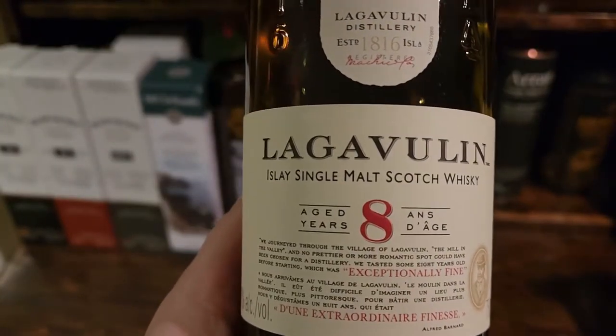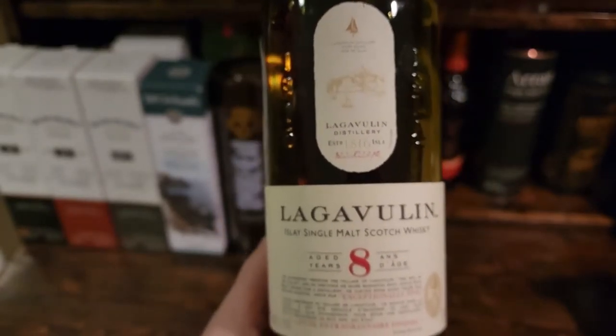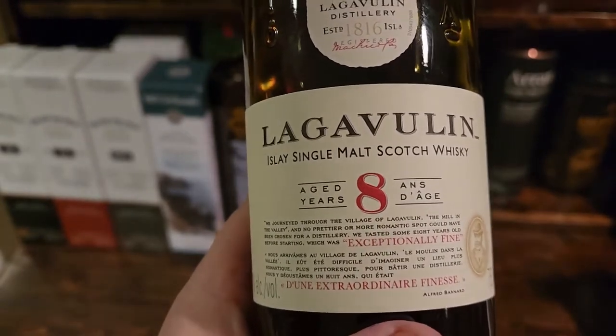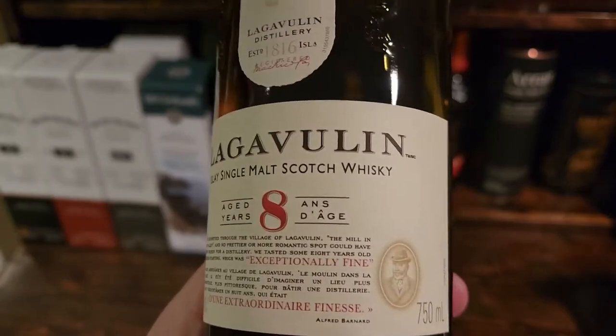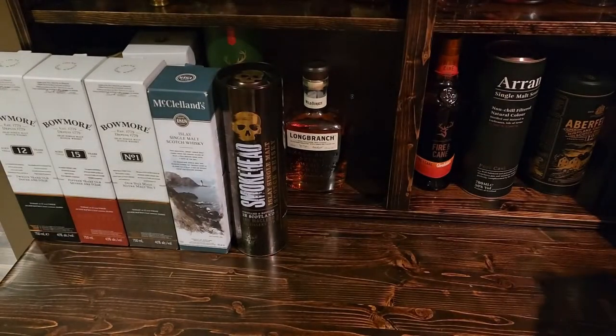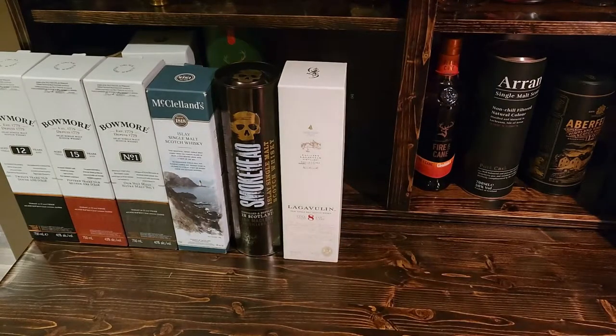The Lagavulin 8 is more laid back compared to what it used to be, but still very very intense. Lots of peat flavors to it, a lot of iodine, spice, and a lot of campfire smoke. Very very nice scotch.